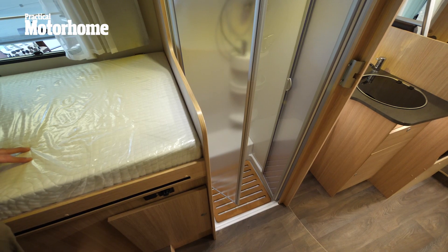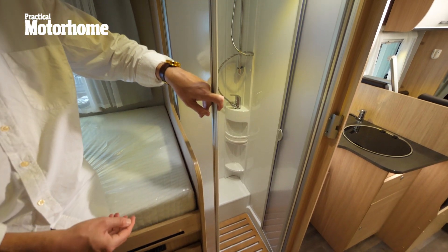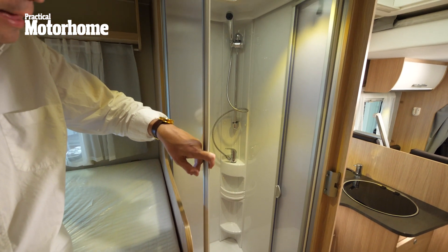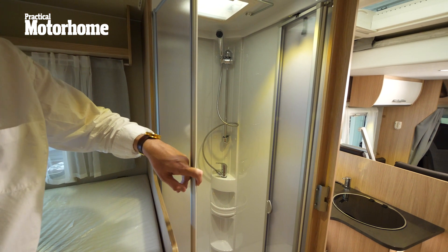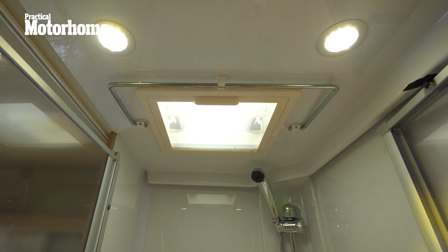Which leads me on to the shower. Estate agents may call this deceptively large, but in this case, it really is. I can easily stand up in there, and I like the way there's plenty of room, as you can see, for shampoos and shower gels. It's well lit too, with a roof light and two LEDs.